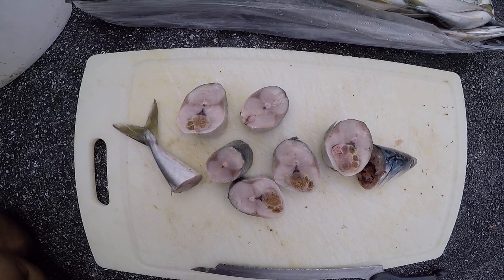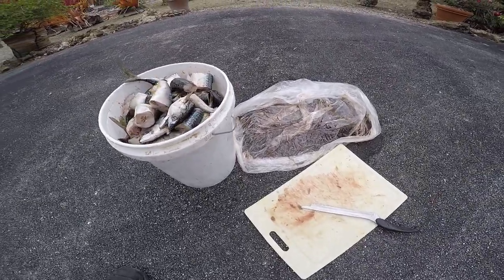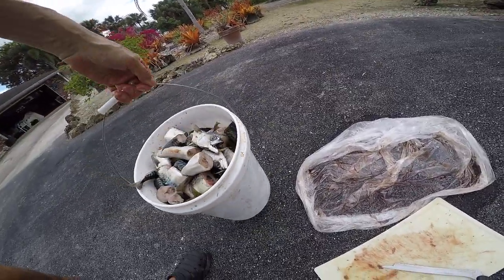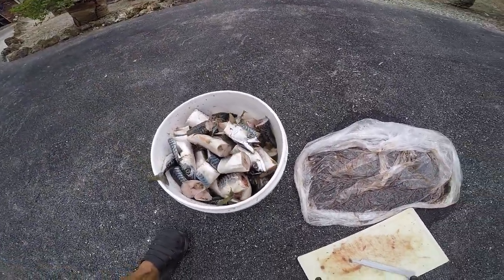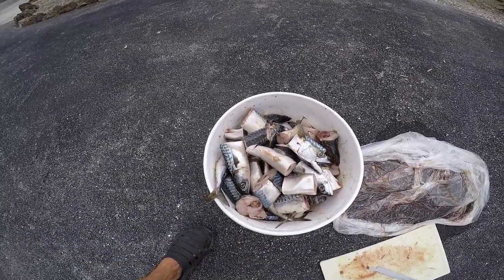This is 25 pounds — a five-gallon bucket loose full of them. Many of them have eggs in them, so that's nice — a lot of nutrition.